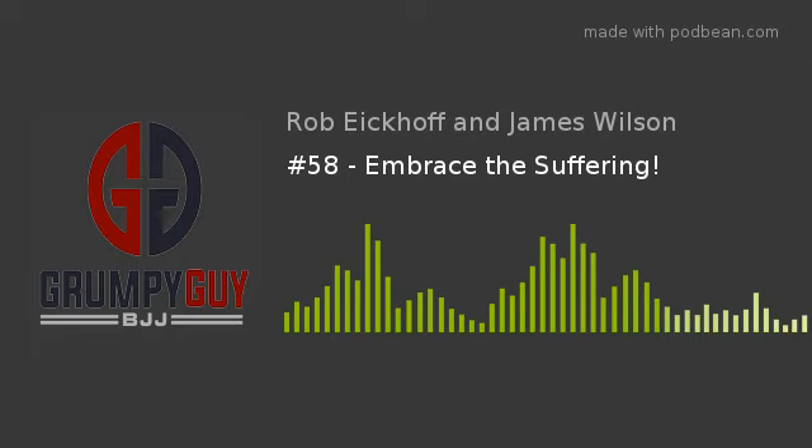It's only $15. Just go to grumpyguybjj.com, click the drop-down menu in the upper right-hand corner, and you'll find it.